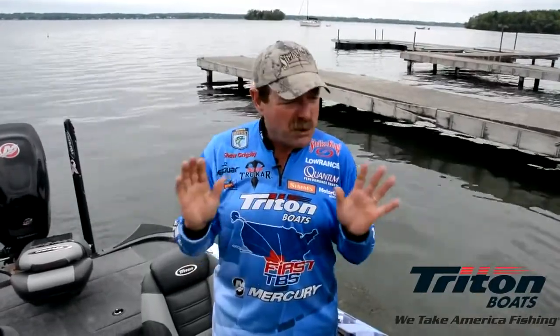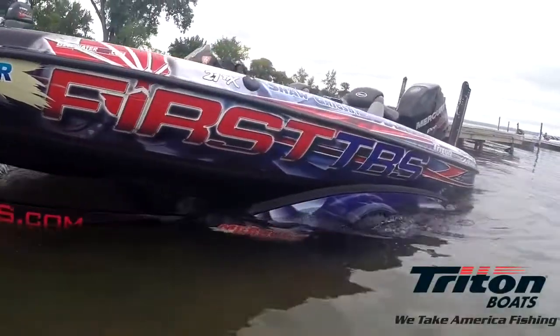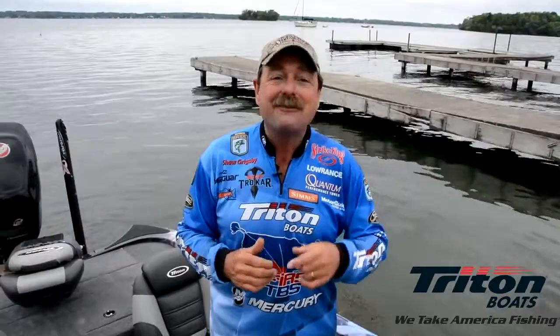I keep a spare trolling motor, I keep tools — this boat is absolutely perfect for what I do. The best, driest ride I've been in, and that's what really impresses me: to have a dry, smooth ride in a boat that's this quick. It's the Triton new TRX, the 21 TRX. That is my favorite boat.